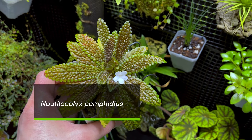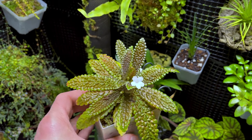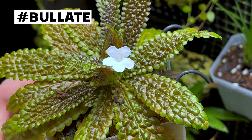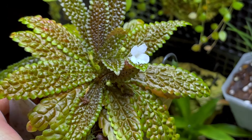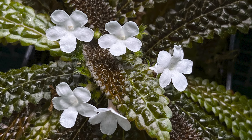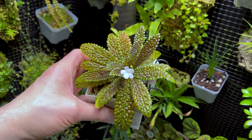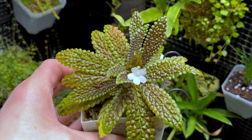This is Nautila calyx pemphidius, which is one of the plants featured in my favorite plants of 2023 video and is one of my all-time favorites. It's got that wonderful bullate textured foliage with the bumps on it, incredible green and bronze colors, and those stunning little white flowers that contrast that foliage beautifully. Very nice growth form — graceful — comes from the very shady forests in Venezuela, where it hangs on rocks and grows as a lithophyte.